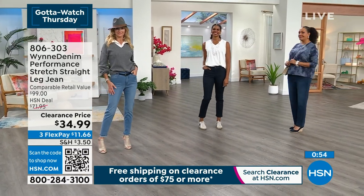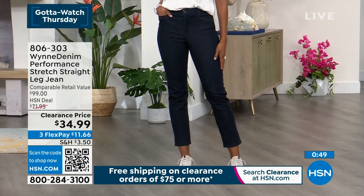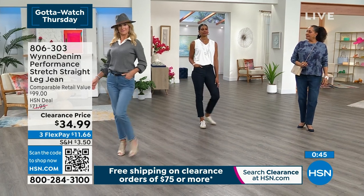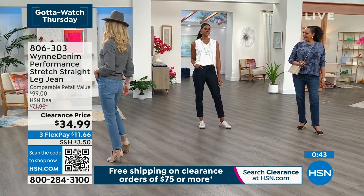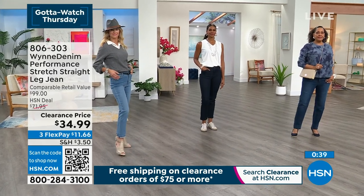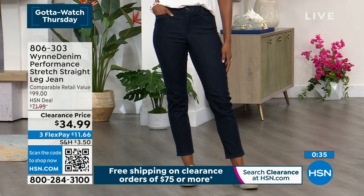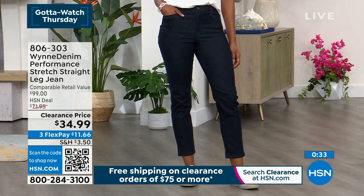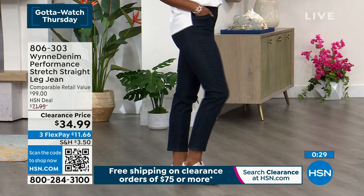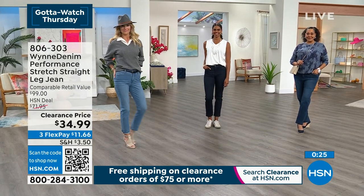We have FlexPay and free shipping on any total order of $75 or more. Cara is in numeric size 4, Victoria is in size 6 average. Victoria is tall but chose the average because she wants a little more ankle showing. Inseam options are 26, 29, and 32 — depending on whether you want ankle length, full length, or to wear a heel versus flats.